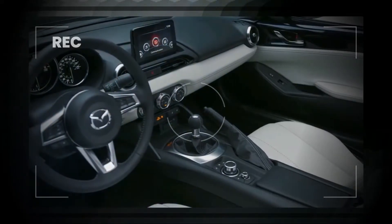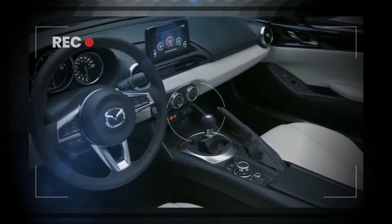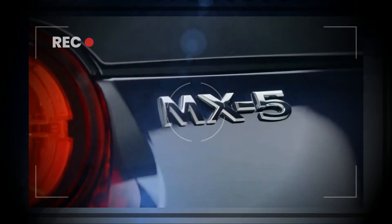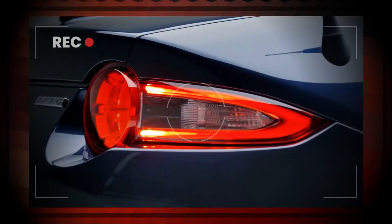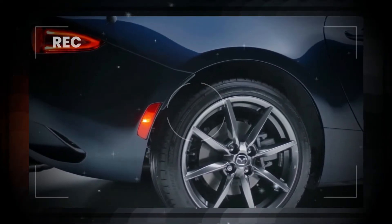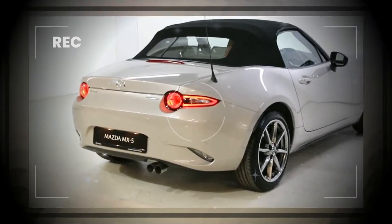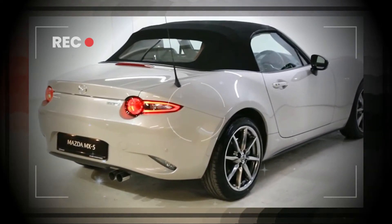According to the main configurator, prices for the 2023 MX-5 range between $25,800 and $36,677 for the Roadster, and between $27,700 and $39,040 for the RF. The models are currently available to order, with the initial shipment set up for March 2023.